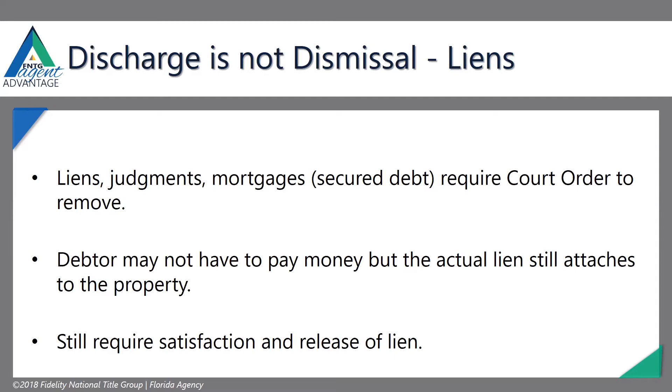This is where we call bankruptcy attorneys and they say all the debt is discharged and you don't need a release of lien from anyone — but we absolutely do. That is a Florida rule. We have to get a discharge or a release of that lien, even though that debt is gone.